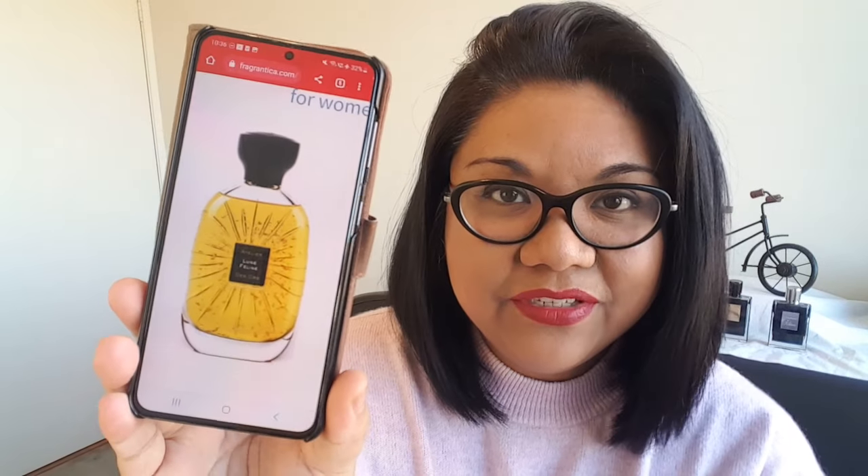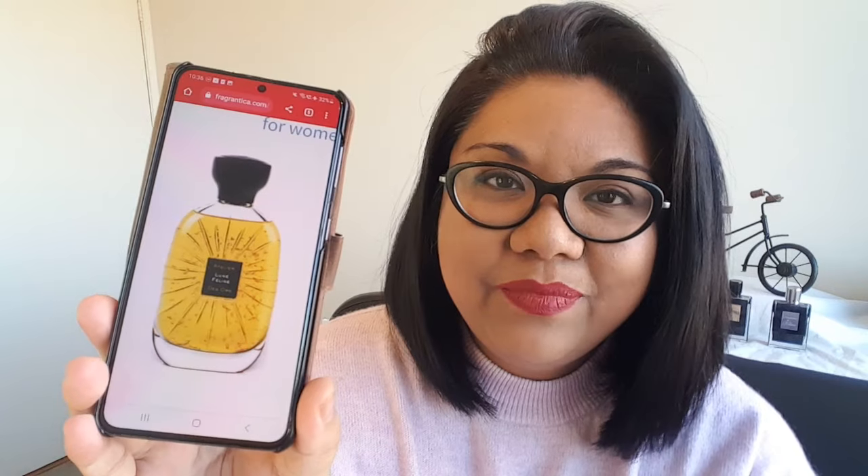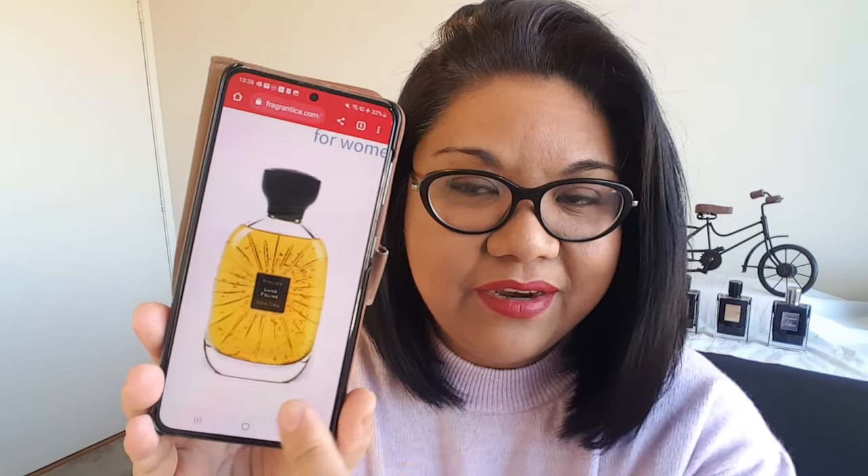This is what the bottle looks like here. It's a very pretty and unique looking bottle. What's most unique about this one is there are gold flakes that are floating around in the juice, which I think is kind of extra, but pretty cool at the same time.